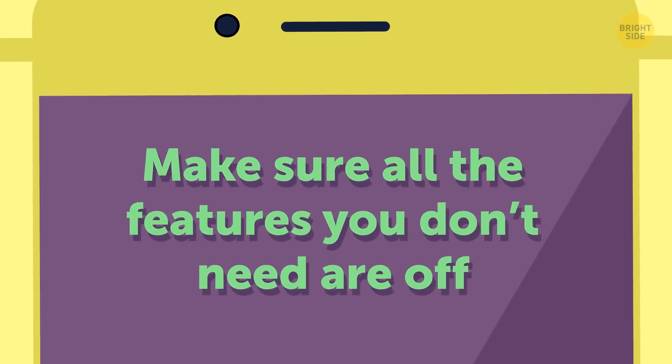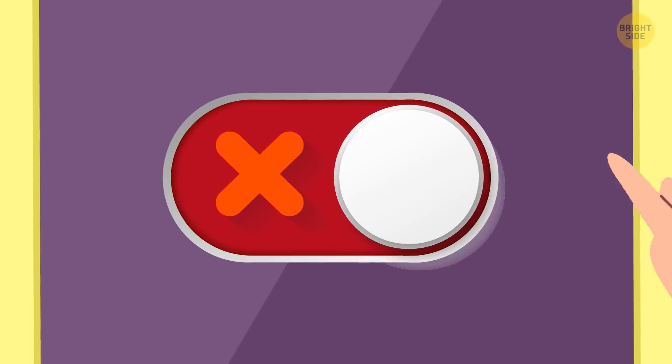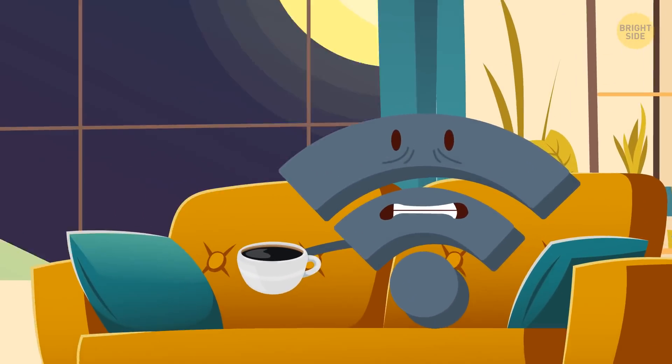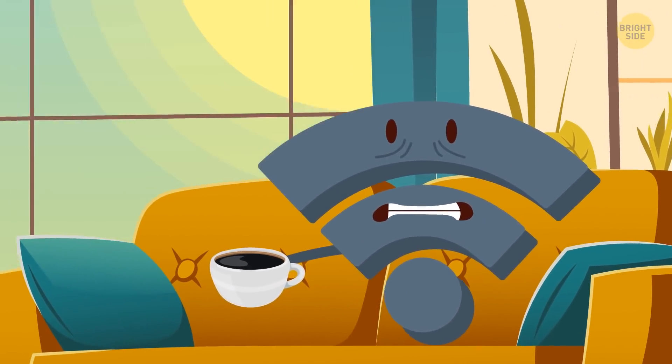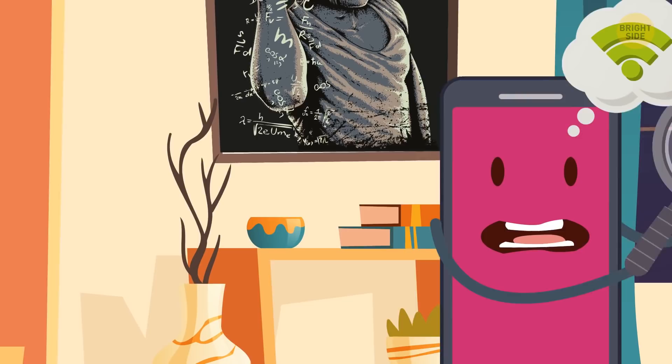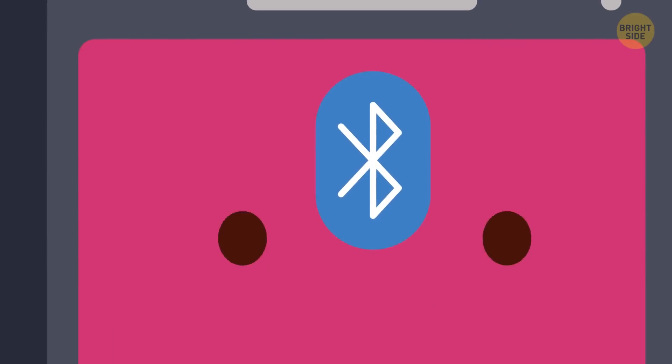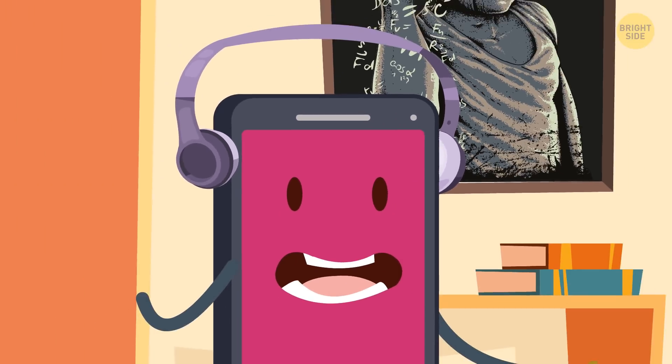Make sure all the features you don't need are off. Disable your hotspot unless you're sharing cellular data. Wi-Fi doesn't have to be on 24/7 either – otherwise your phone will be on constant open hotspot search. And keep your Bluetooth off whenever you aren't using a wireless headset.